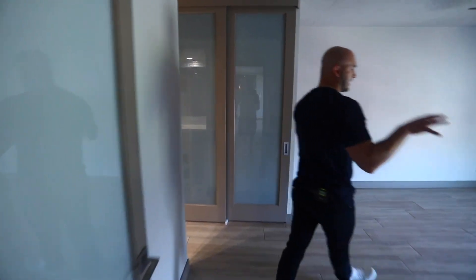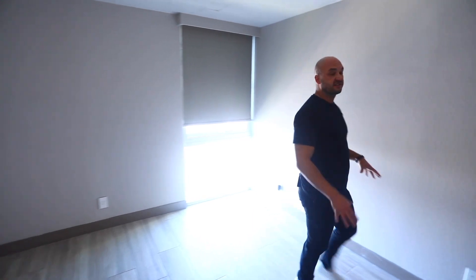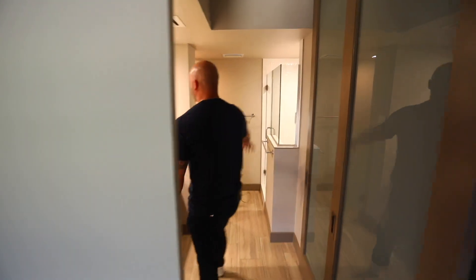Here is the primary bedroom. You have an oversized window, still getting tons of light with the awesome views. Oversized closet and a standalone shower.